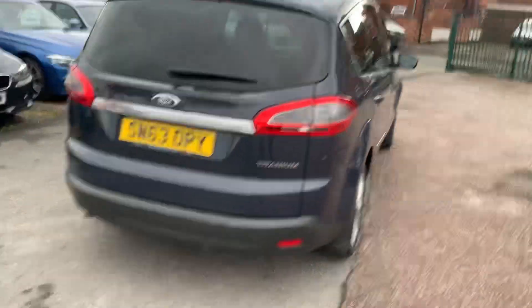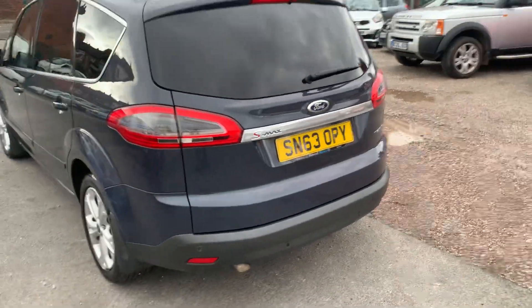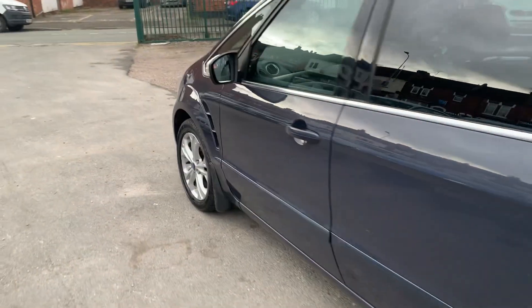This one's the top spec Titanium, got some lovely spec inside. You can see the rear privacy glass, parking sensors. This one's also got the roof rails already attached. I'll show you inside.